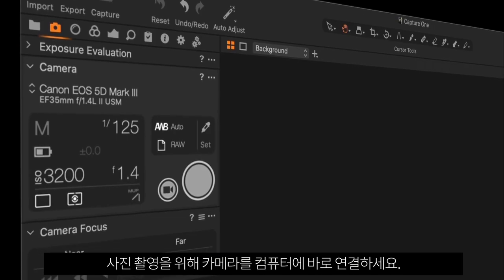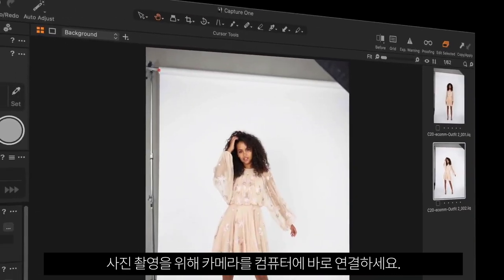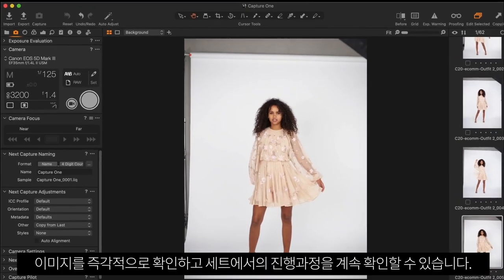Plus, connect your camera to shoot photos directly to your computer, so you can instantly review your images and keep up with what's happening on set.